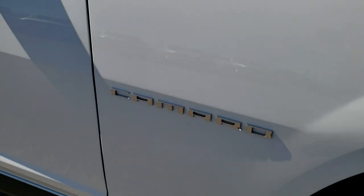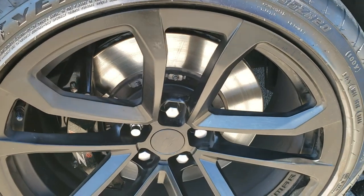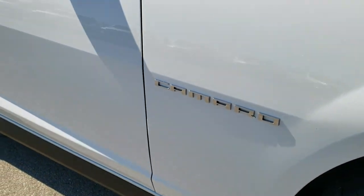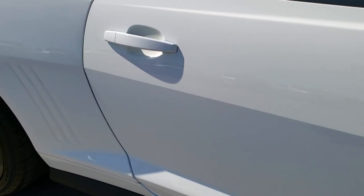Passenger side rim — no scuffs or scrapes on that. As you go down this side of the car, you can see just how clean the body is, how reflective and mirror-like that paint is.